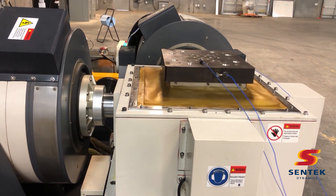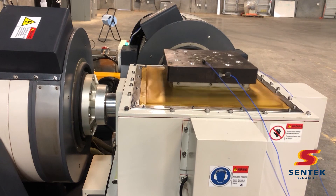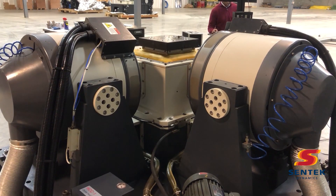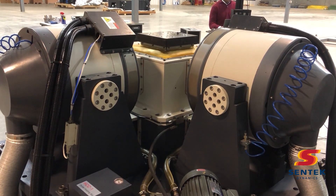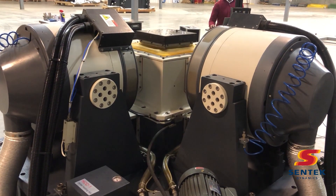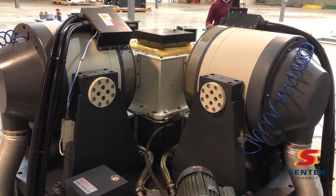The working table of this system is 500 millimeters by 500 millimeters. This is an air-cooled vibration test system, as seen here with the flexible air ducts on the two perpendicular horizontal shaker bodies.